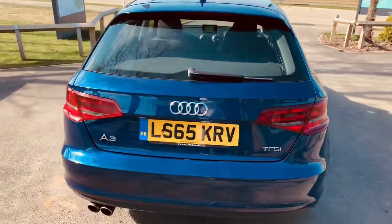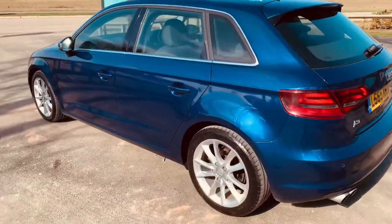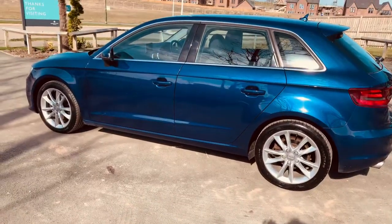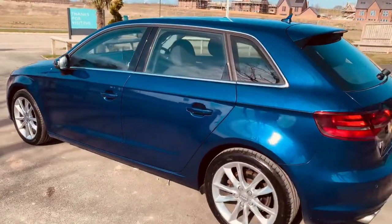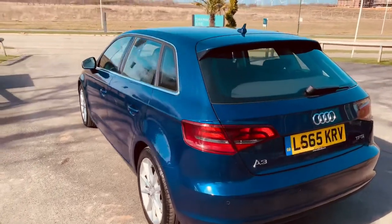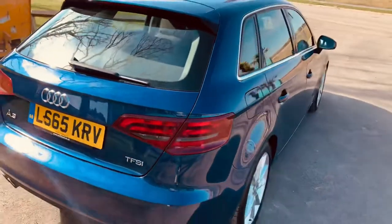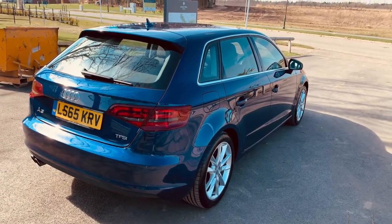But if you see this before we've done it, please contact us if you don't want it doing and you're interested in the vehicle. So it's a 1.4 TFSI in scuba blue metallic — very low tax, I think it's 20 pounds a year. We'll double check that. Come and see us, and if you've got a part exchange, let us know and we'll price it up for you. Thank you.